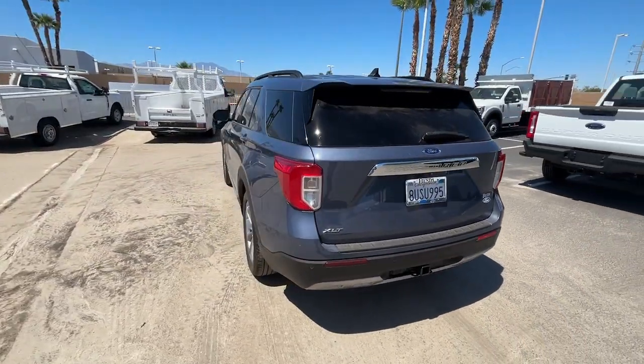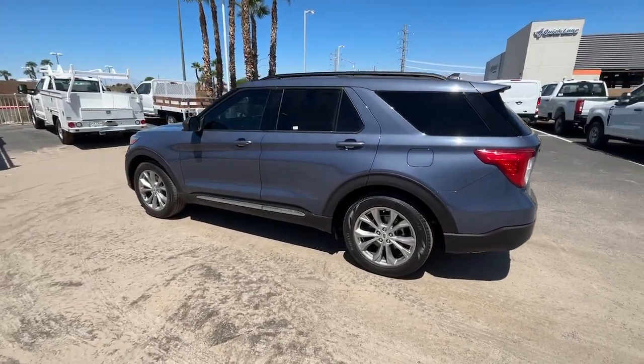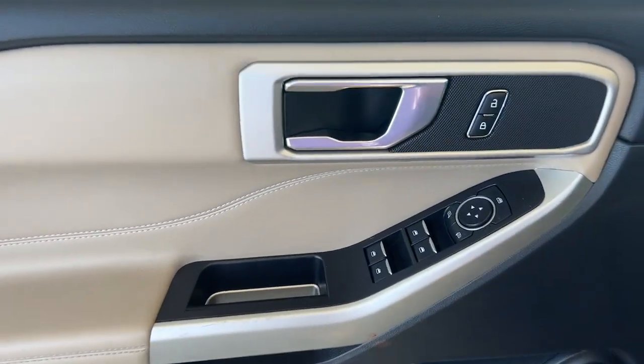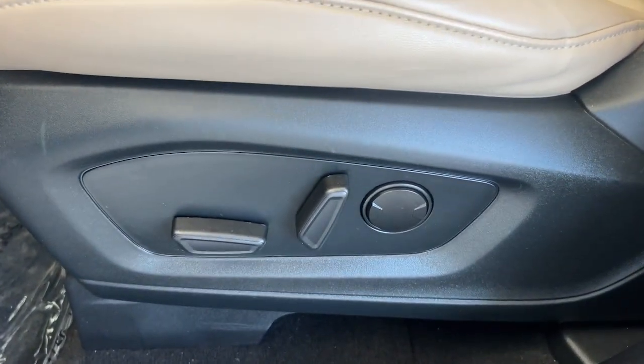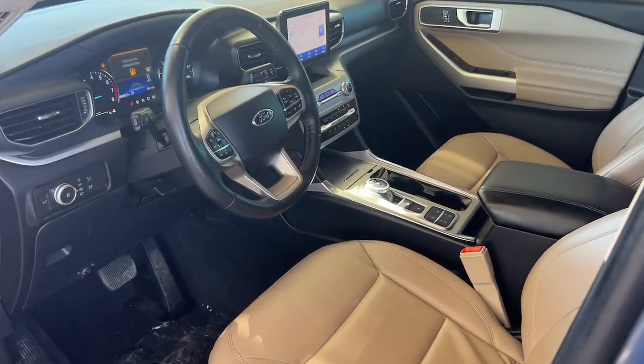The following are some of this vehicle's highlighted options: heated steering wheel, Apple CarPlay and/or Android Auto, 360-degree view car camera, navigation system, heated driver seat, keyless entry, paddle shifters, power lift gate, power passenger seat, and satellite radio.